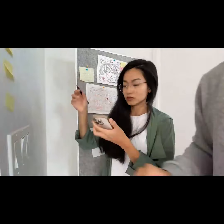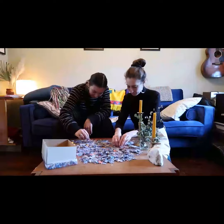We love puzzles, but the experience is always the same. So we wondered, how do we make it more fun? More exciting. How do you make a puzzle surprising?